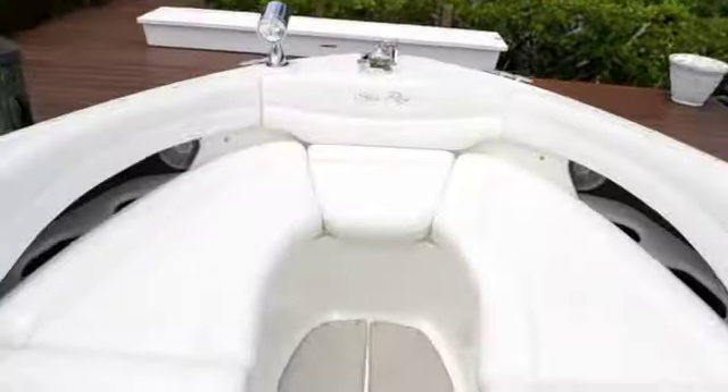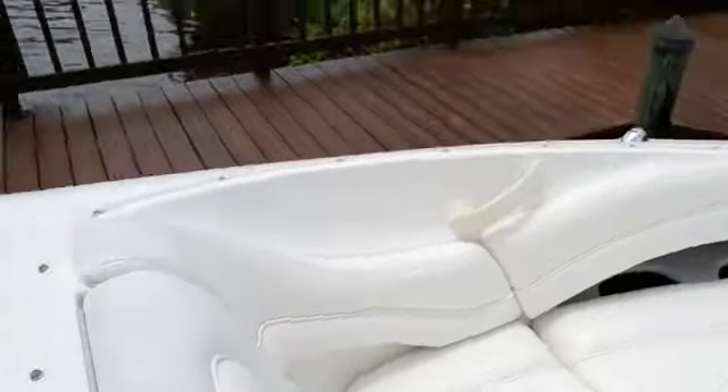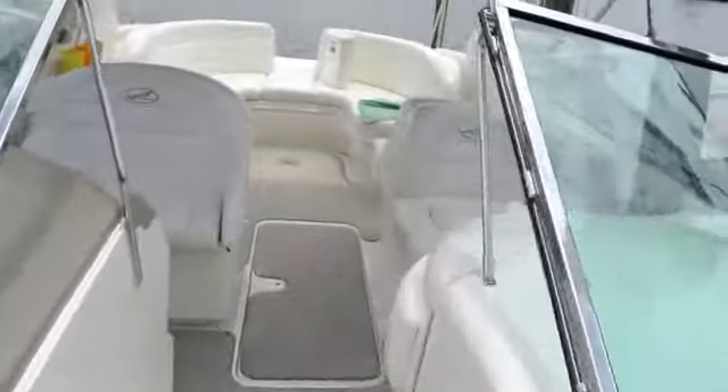Walk-through windshield gets you up to the bow. You've got tons of nice seating up here. The boat is in fantastic shape.